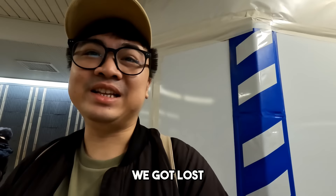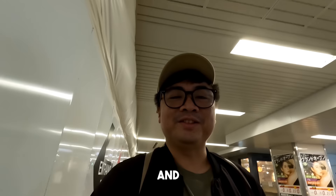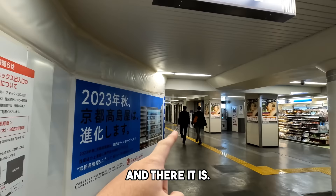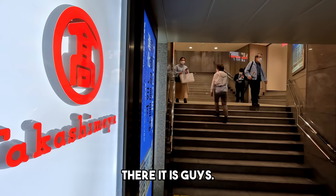Update: nawala kami dito sa subway. Tinulungan kami ng isang Japanese guy — magaling din siya mag-English. Nag-ikot-ikot kami, saan kami dinala ni Google Maps — yan, dito lang pala din. Pagpababa nyo, diretso lang din kayo sa left, and then andun na siya.